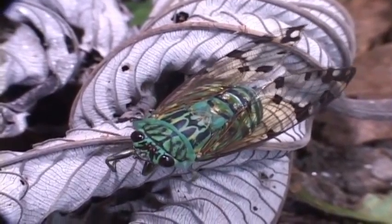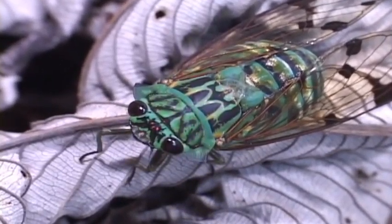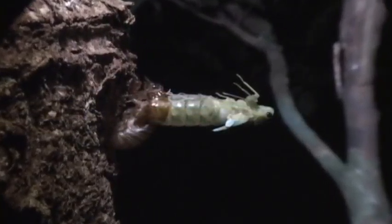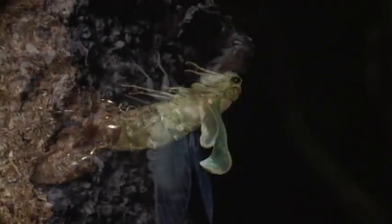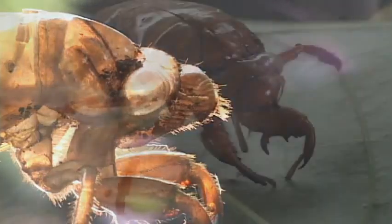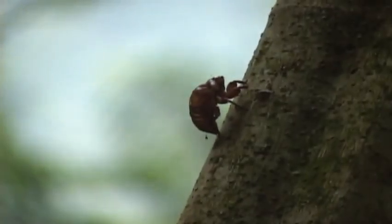Males hang out together and join voices in synchronized buzzing in the hope that females will come in for mating. The nymphs can spend several years feeding on the sap of tree roots, and then crawl up tree trunks where their skin splits down the back to unveil the adult. This molt is often found on tree trunks. The adults feed on fluids from the tree's xylem, but rarely cause damage.